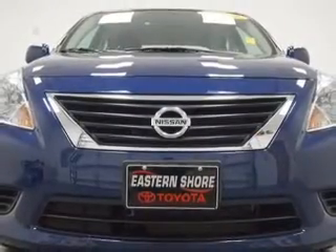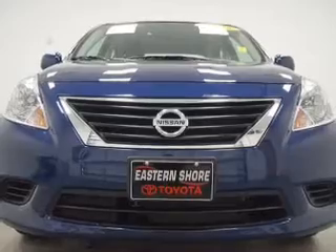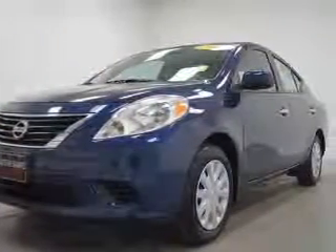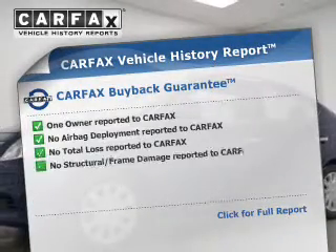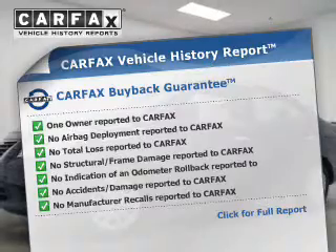The powertrain includes front-wheel drive with an efficient four-cylinder engine connected to a smooth shifting transmission. You will appreciate the safety feature of anti-lock brakes. Rest easy, knowing this vehicle comes with a Carfax vehicle history report from Carfax, the most trusted provider of vehicle history information.